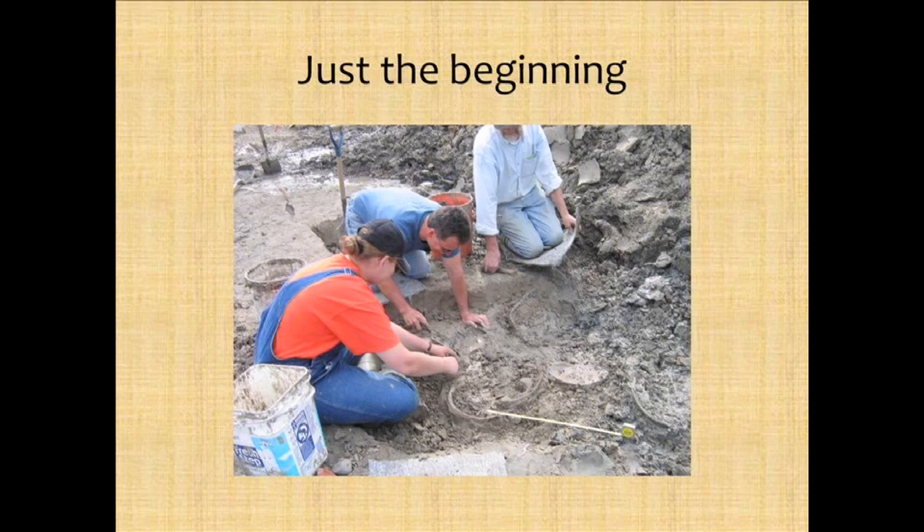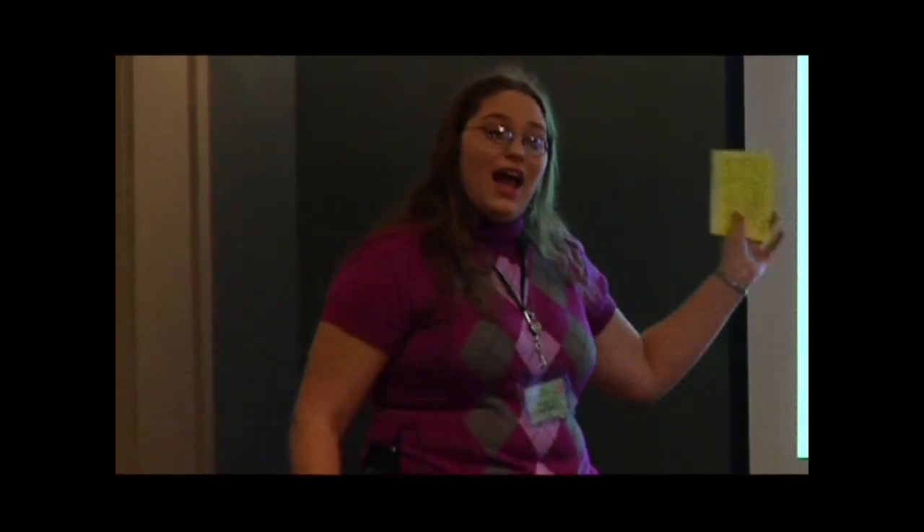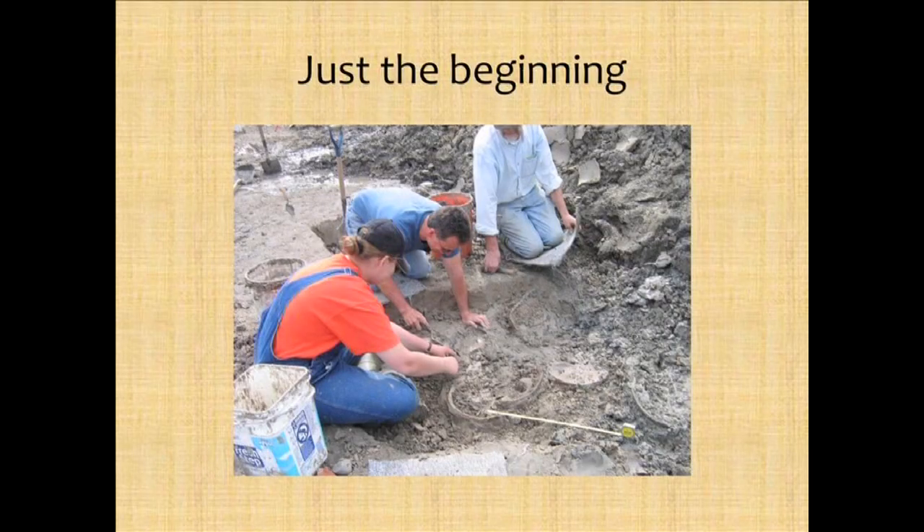We uncovered it and got Holmes and our co-PI to come take a look. They took one look and said, 'I think that's a baby sloth.' Nobody had ever found a baby sloth together with an adult before. We went on to find both shoulder blades of this baby, several ribs, and a few vertebrae. And this was just the beginning.